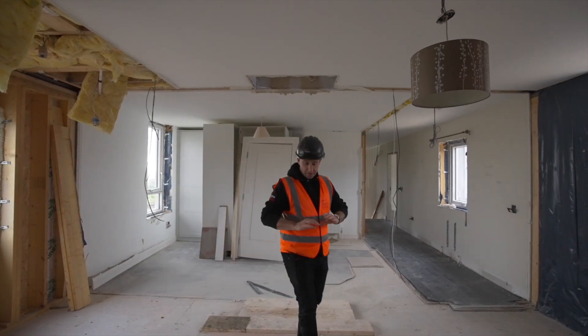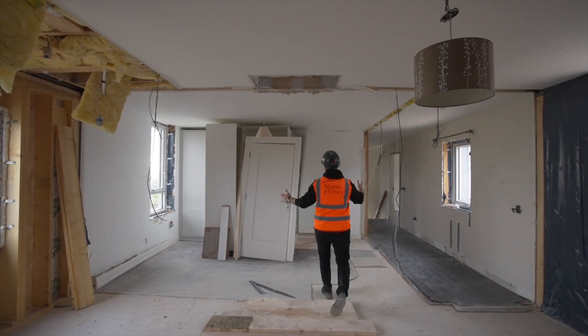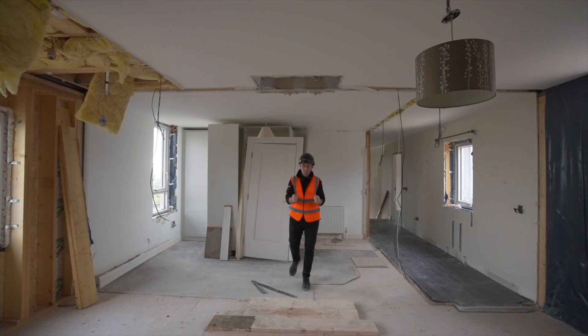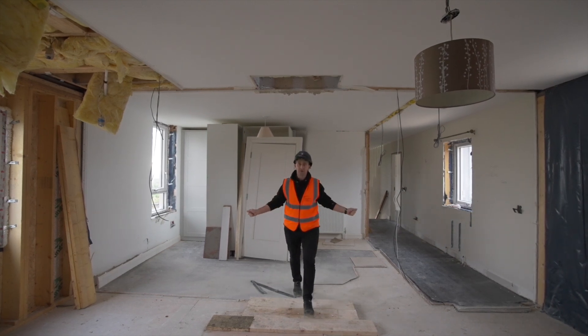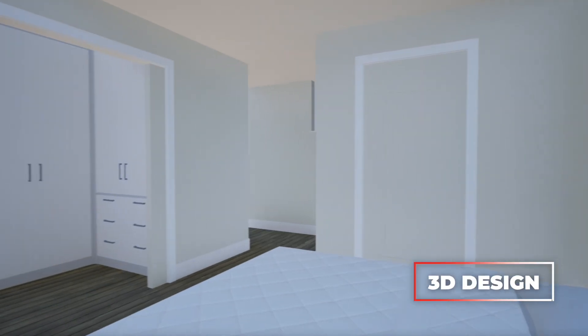The end of the bed is going to be right here, but what happens with all this space? I love it. Right here we're going to have a set of double doors, and everything behind us leads straight into our walk-in wardrobe.